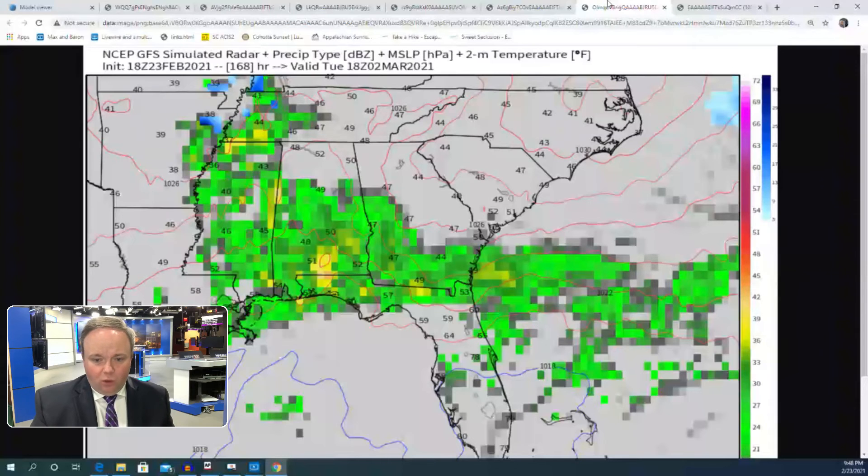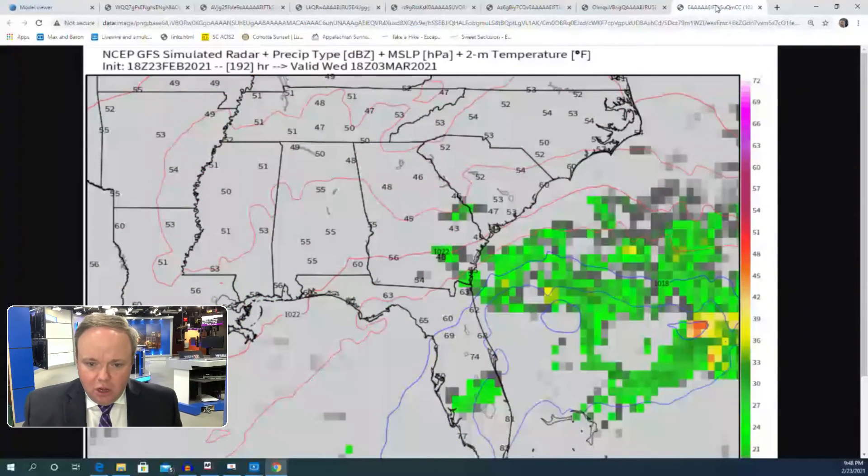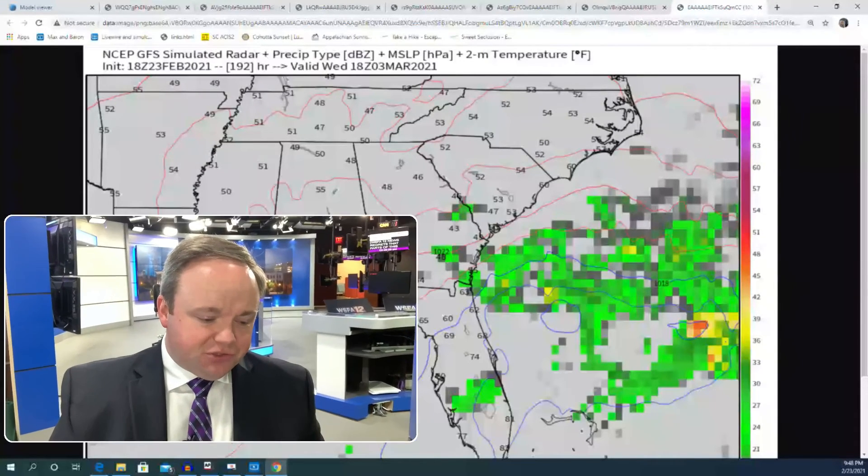It'll all depend on the precise location of that cold front. Last but not least, eight days from now this shows an impulse moving east — a surface low forms along that front, which sort of pulls all that out of here. So Wednesday, if the GFS is right, would be a colder day but drier weather would resume as well. It's a complex forecast.